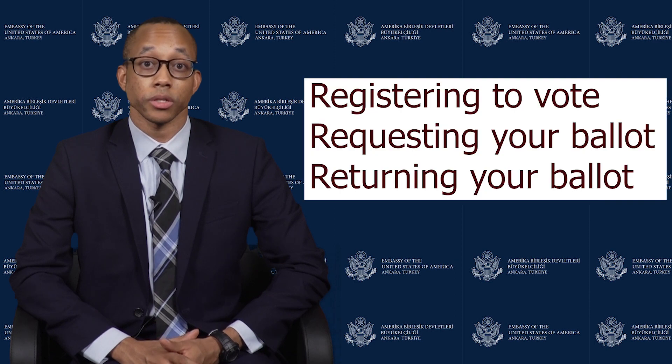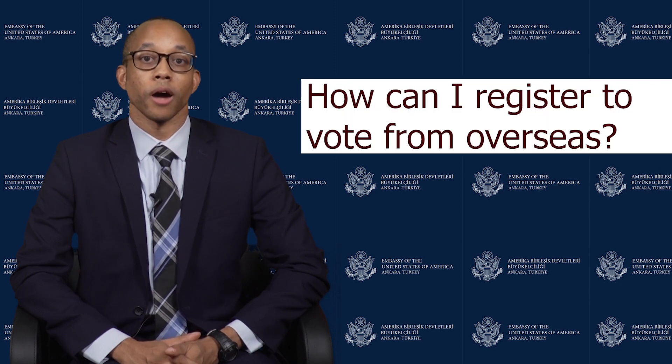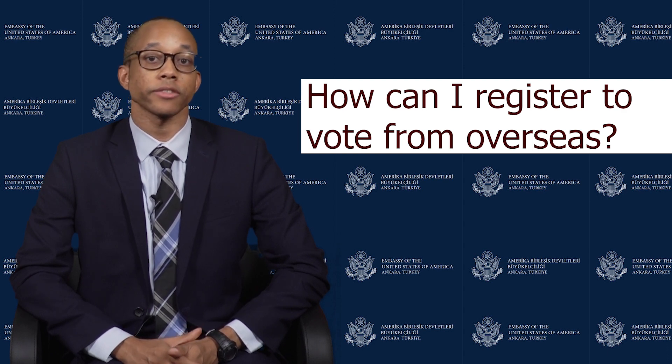We hope the information we share with you today helps answer your questions about registering to vote, requesting your ballot, and returning your ballot. We have included answers to some of the questions we have received from you. But if we don't answer your question today, please check the FAQs on FVAP.gov or reach out to us by email. I'll start by talking about the process of registering to vote and answer some of your questions about the registration process.